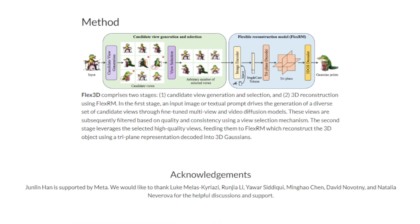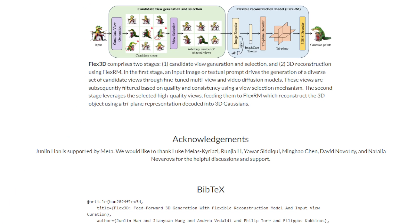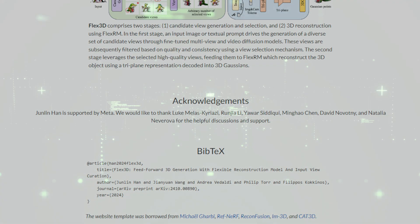While the paper doesn't go into deep detail about how FlexRM works, it highlights its flexibility as a key advantage. If you're interested in 3D modeling and want to see how AI is pushing the boundaries of what's possible, definitely check out Flex3D.